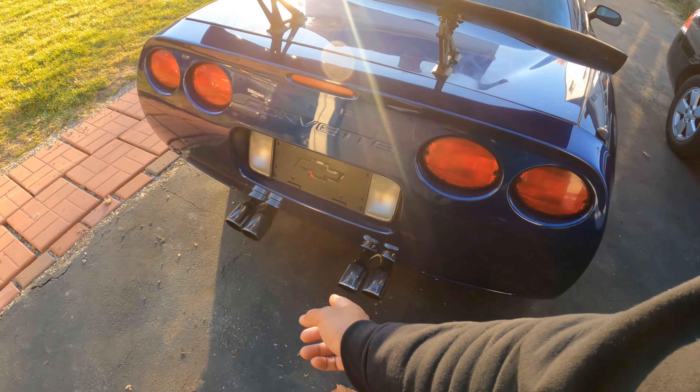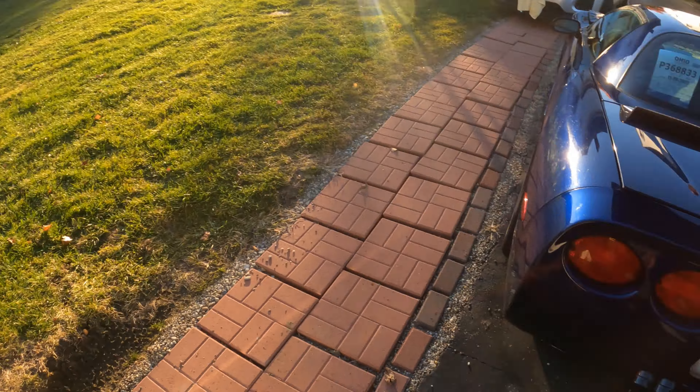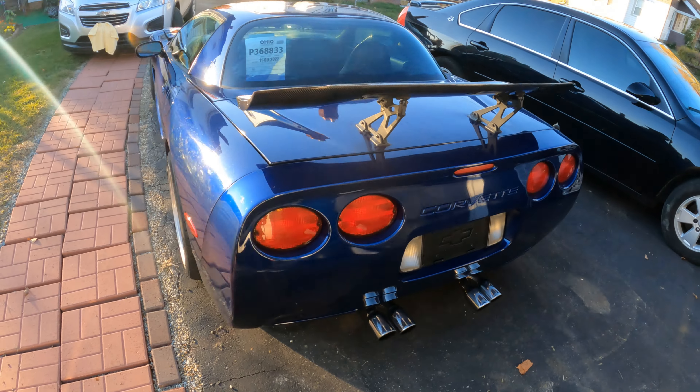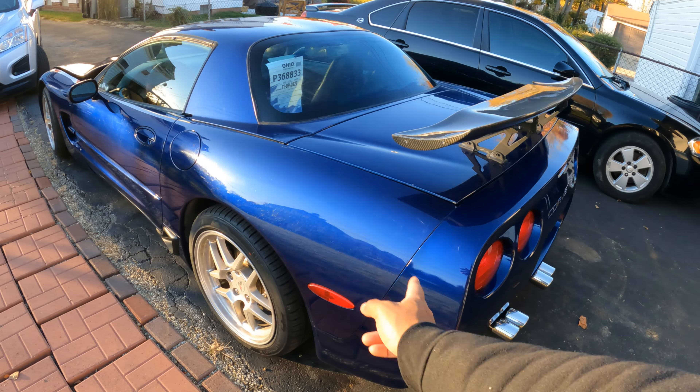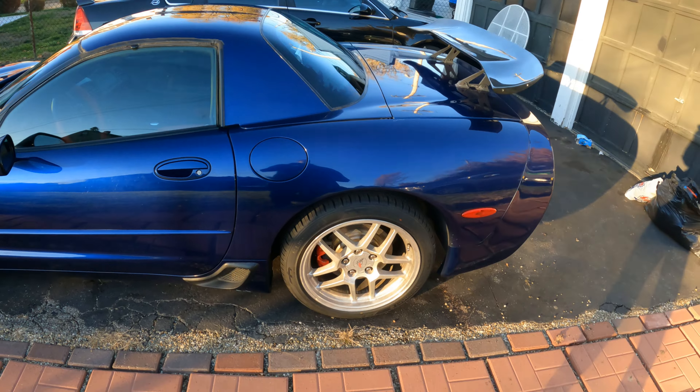We're going to change those rims up hopefully within the next couple days to the blue burnt tips like we have on the Silverado. But all the scuffs and scratches aside, guys, I'm excited she's back.